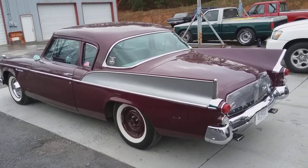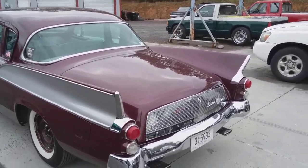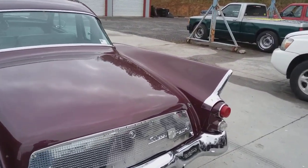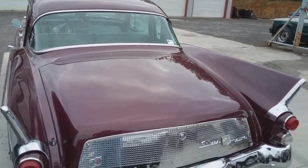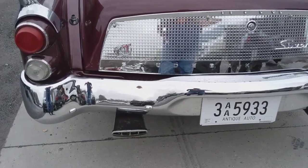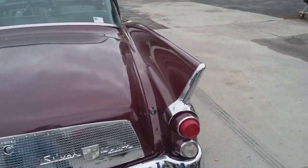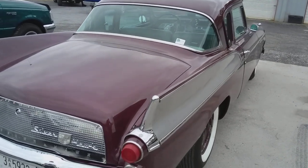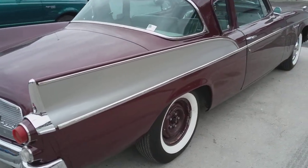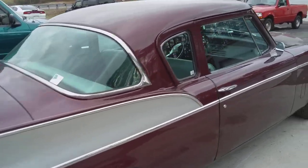I'm looking at this little Studebaker here, and this is a really unique car. It's been well cared for. Silverhawk — isn't this a neat car? I like those exhaust tips. I wish Studebaker was still around; they were really unique cars. I'd say parts for these is kind of hard to come by.